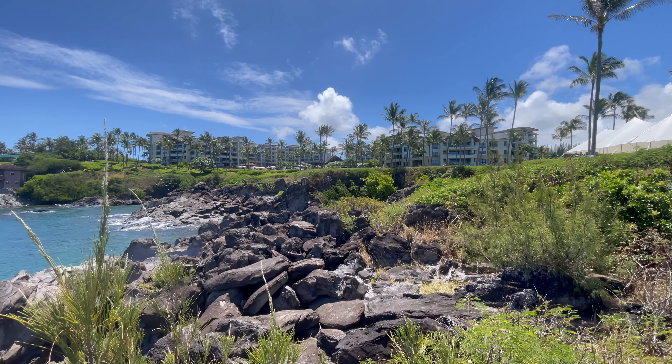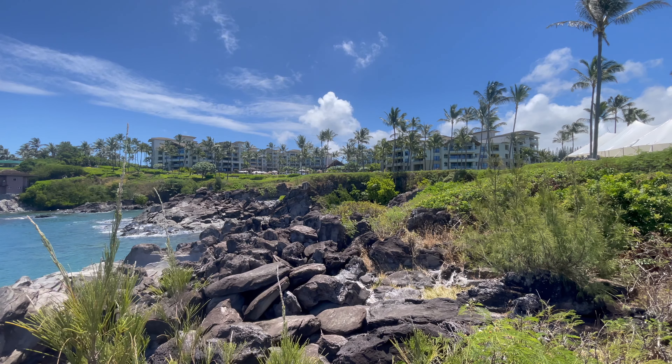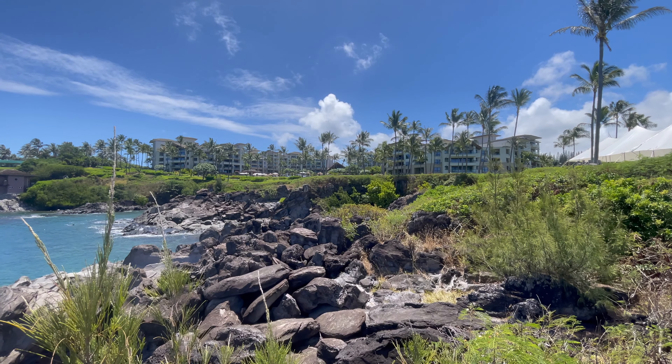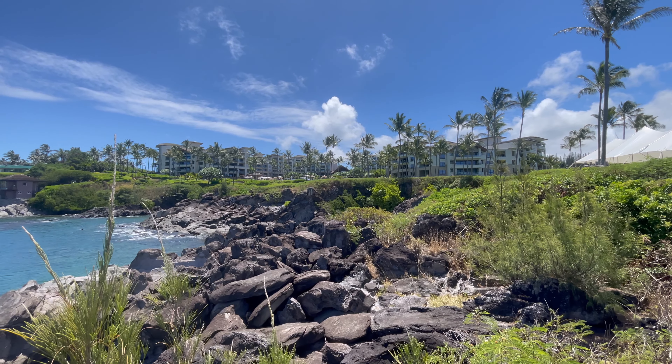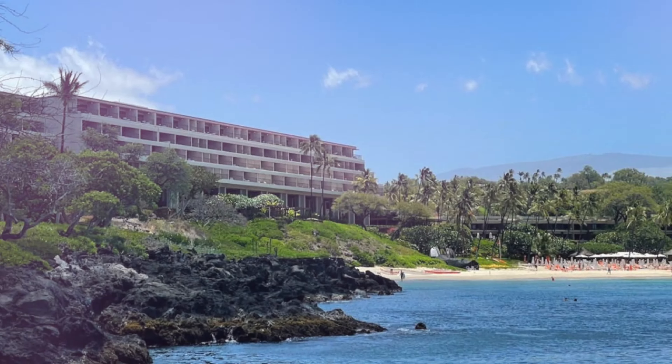Without a doubt, the Montage Kapalua is world-class and deserves to be ranked among the best that Hawaii has to offer. I enjoyed sharing this review with you — if you enjoyed it, share it, like it, and subscribe. I'll see you guys in the lobby.